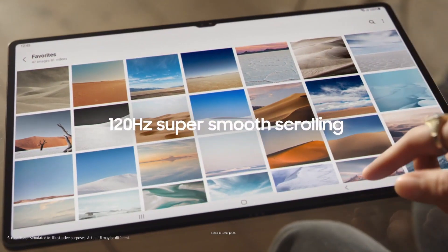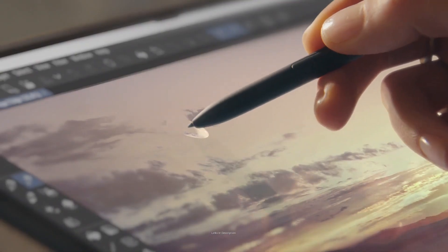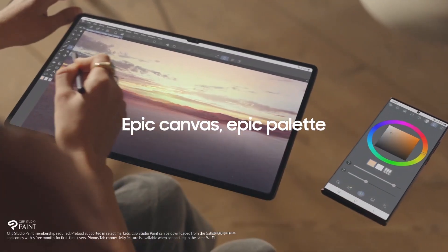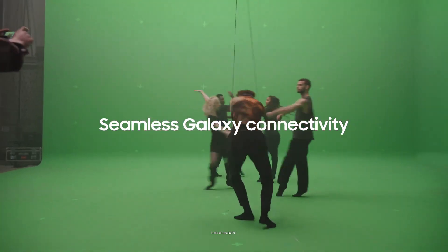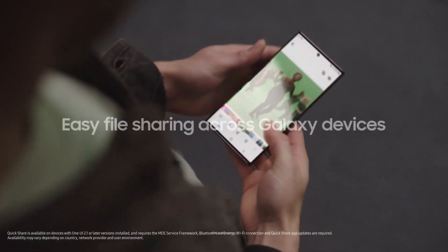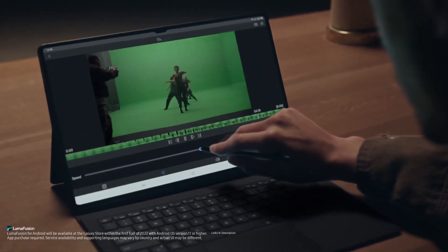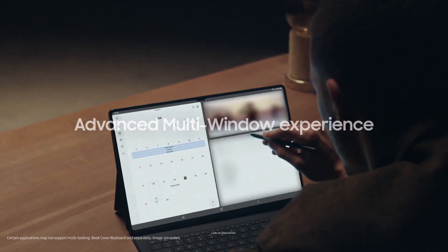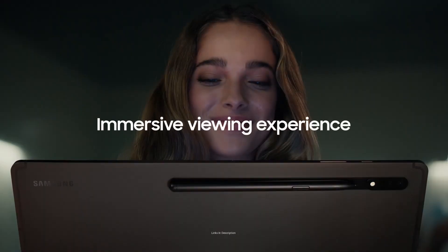The Galaxy Tab S8 Ultra also supports the S Pen, which increases your productivity to the next level. For easier typing, you can purchase a Samsung keyboard cover. It has up to 16 GB of RAM depending on the storage version, making it a really good multitasking device. The battery is a giant 11,200 mAh unit, which will easily last through a full day of classes, and you can also enjoy some gaming sessions. It comes with up to 1 terabyte of storage.